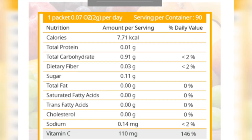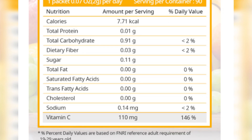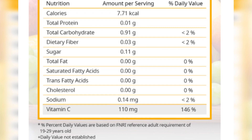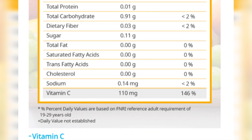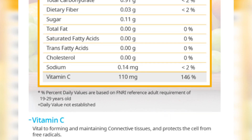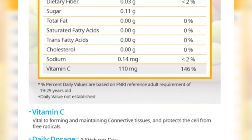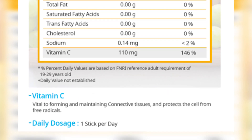Here are the nutrition facts. We have calories at 7.75 kcal, cholesterol 0 grams, sodium 0.14 mg which is very low, and Vitamin C at 110 mg. Vitamin C is vital for forming and maintaining connective tissues and protecting cells from free radicals.